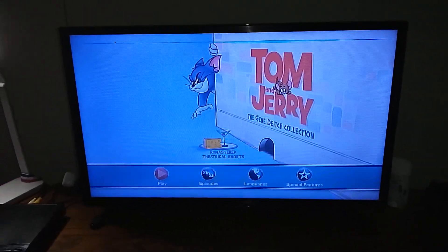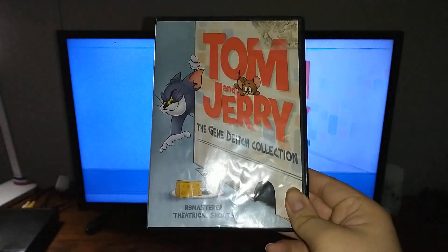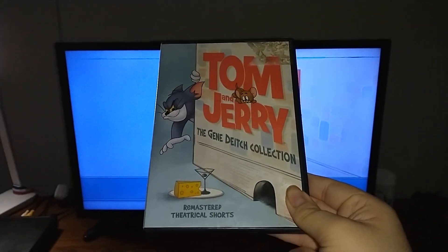Hey everyone, Blake the SpongeBob fan here. Today I'm going to be doing a DVD menu walkthrough to the 2015 DVD of Tom and Jerry: The Gene Dyche Collection.